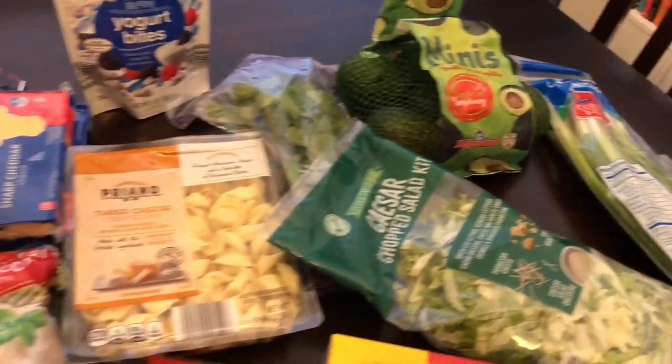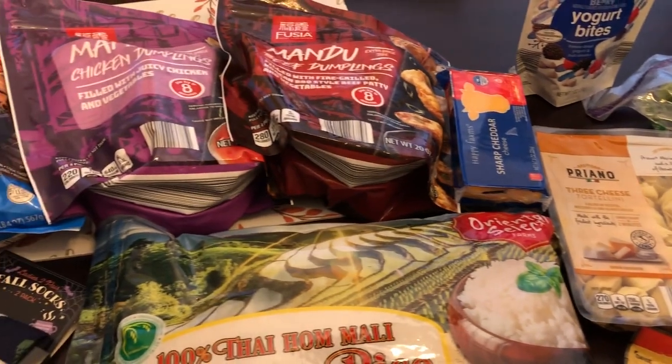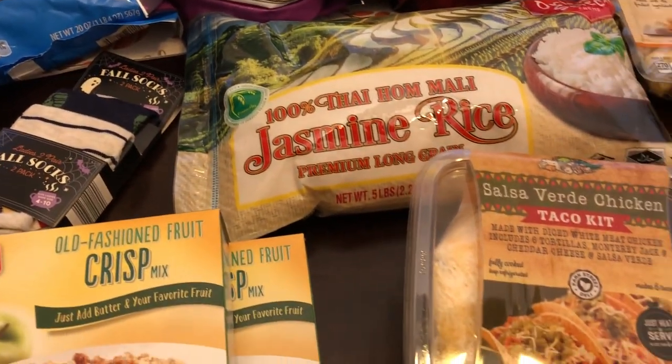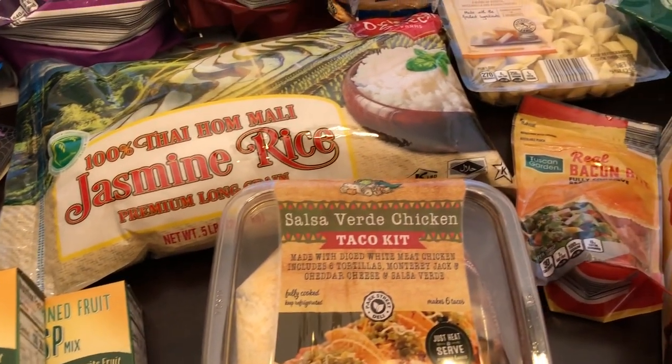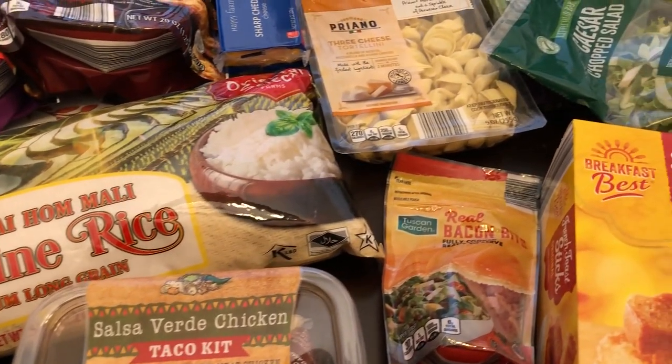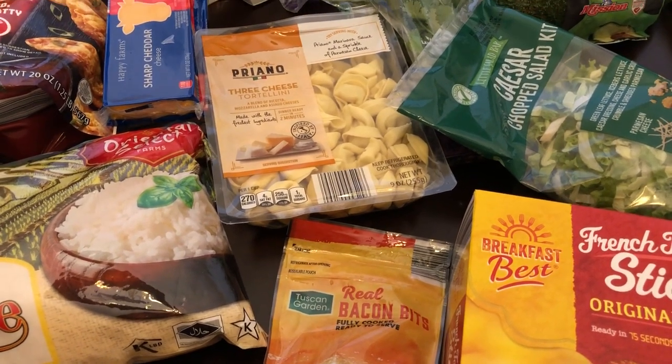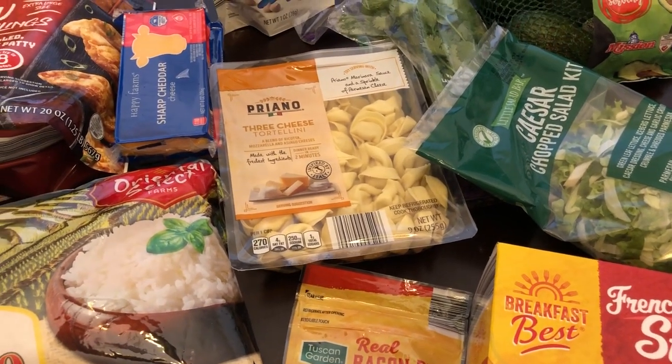This is everything that I picked up from Aldi. I spent $50 and some change. Like I said, it's just a quick little fill-in haul. I hope you guys enjoyed this video. If you did, please make sure to give us a thumbs up, and if you have not subscribed to our channel, I certainly hope you'll do so. Thanks so much for watching and we'll see you guys next time.